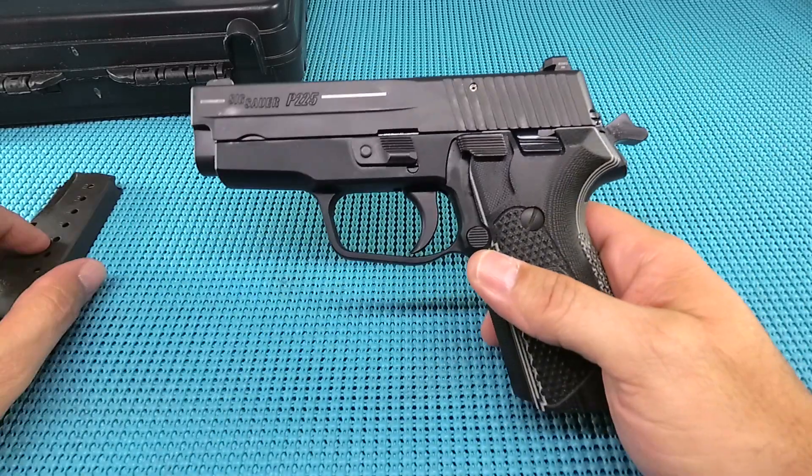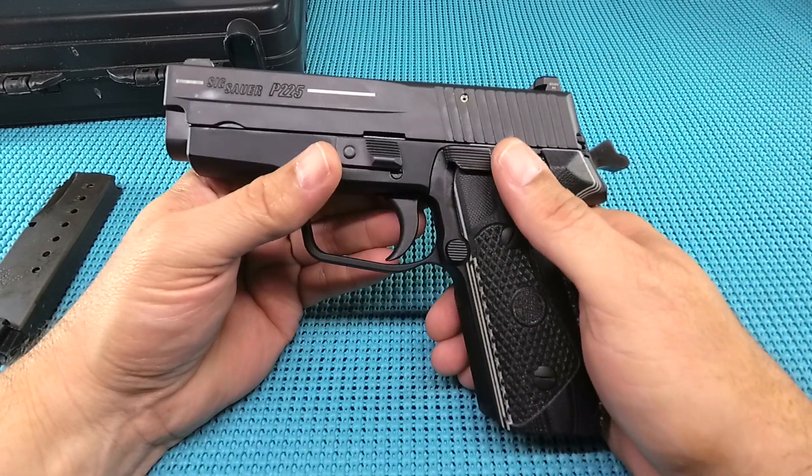The capacity — that's going to be the big knock on this gun. It's an eight-shot gun. You know it before you buy it.